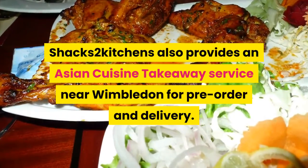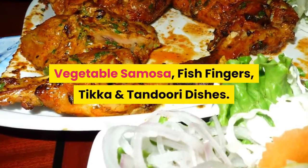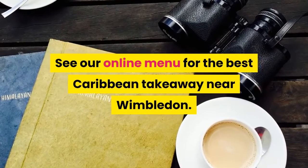Shack's Two Kitchens also provides an Asian cuisine takeaway service near Wimbledon for pre-order and delivery: vegetable samosa, fish fingers, tikka and tandoori dishes. See our online menu for the best Caribbean takeaway near Wimbledon.